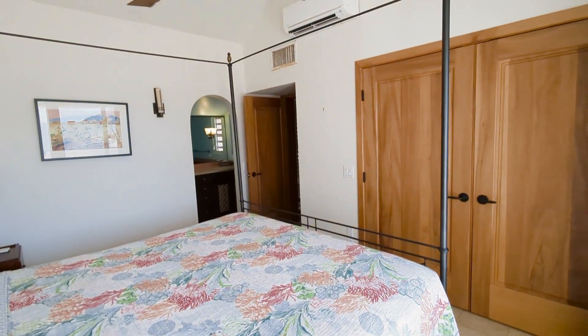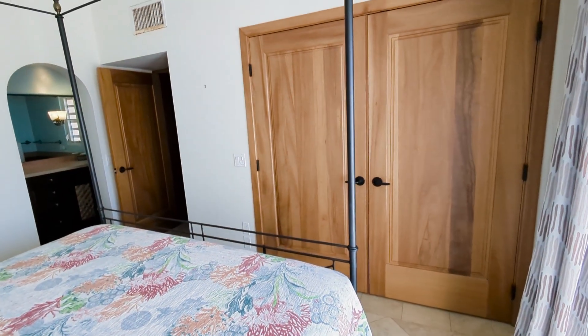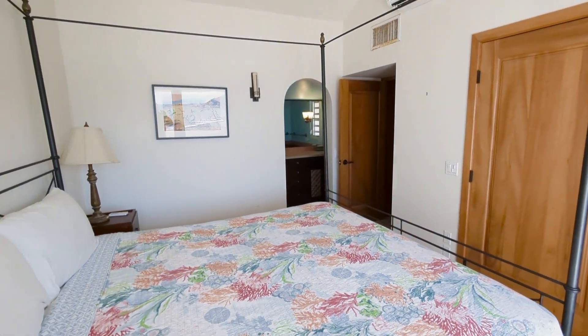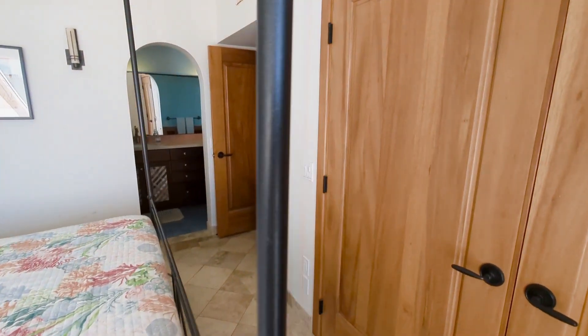This one is Mermaid Lookout at Gentle Winds, just coming into the vacation market. Vacation dates will be available — you can book either through VRBO, Airbnb, or directly through our website. You can click 'Book Now' and it'll take you directly to the VRBO listing.